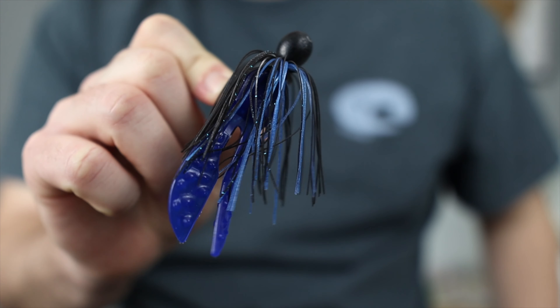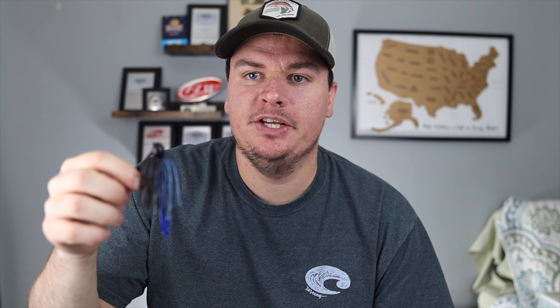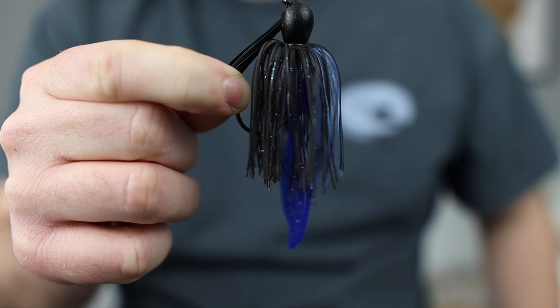My first choice, and probably the one I use the most in March, is going to be a jig — but this is not just any jig. I rigged this up specifically for cold water fishing and it gets me a ton more bites compared to other types of jigs. I still like to fish shallow in March, but you can also fish this one a little deeper in some offshore brush piles. That's the type of cover these fish are going to live in this time of year. This jig is the Missile Baits Ike's Mini Flip Jig, and it is amazing for cold water bass fishing specifically in March.